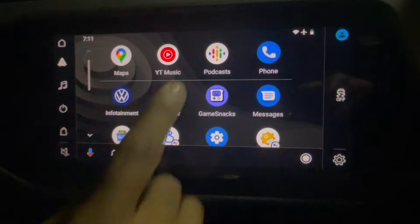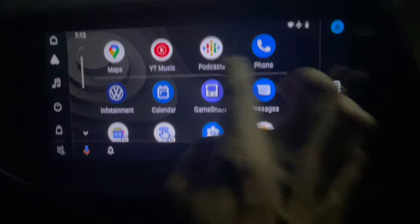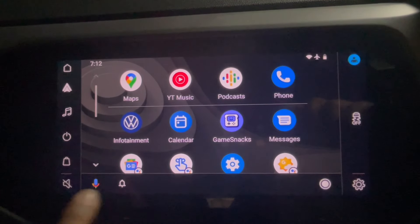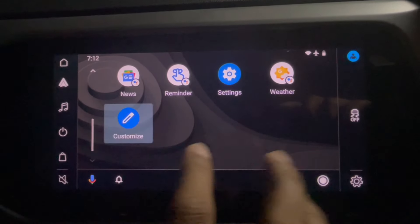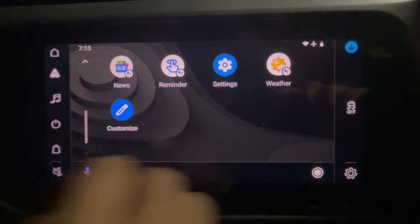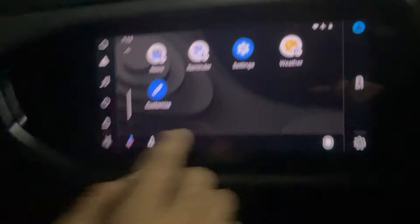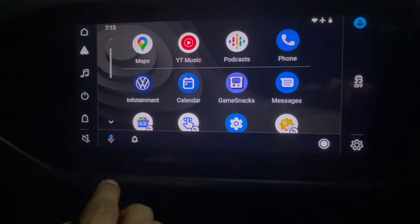Android Auto options are available here — you can see Maps, YouTube Music, Podcasts, and Google Search using voice. These are pretty basic options. You can customize the look and feel: the customizer opens on your phone and you can change it there, then it syncs. Controls are on the phone.